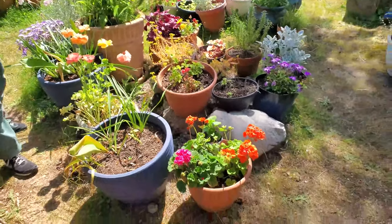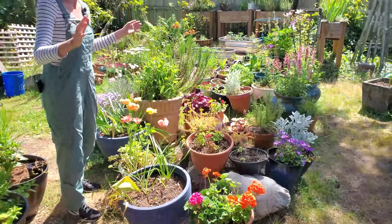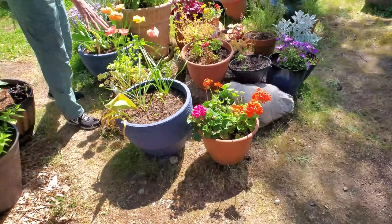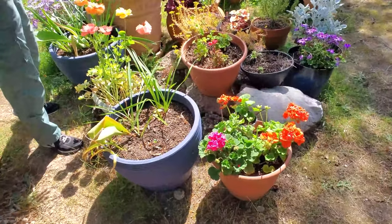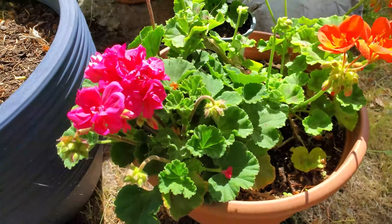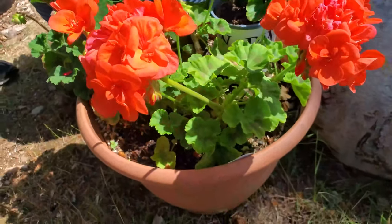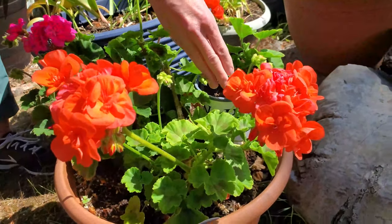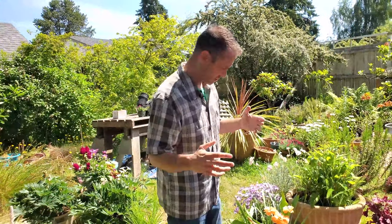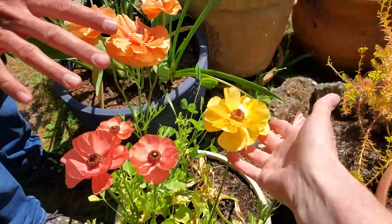We have some old chunks of cement here that we were going to move, but we ended up just putting stuff on top of them — so it became part of the thing. We have some spring bulbs that have run their course. Look at our geraniums here — gorgeous! These we planted last year; we overwintered all of these in our greenhouse and we get to enjoy them again. We've got more ranunculus here — some are fading out a little bit but others just popped open looking so beautiful.